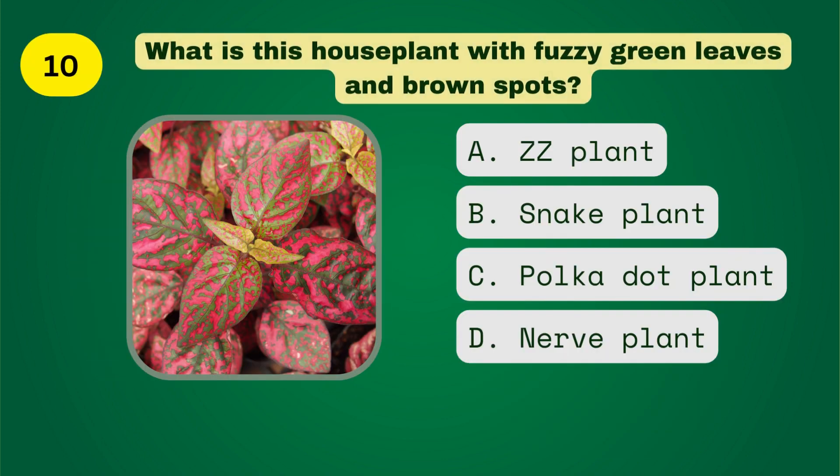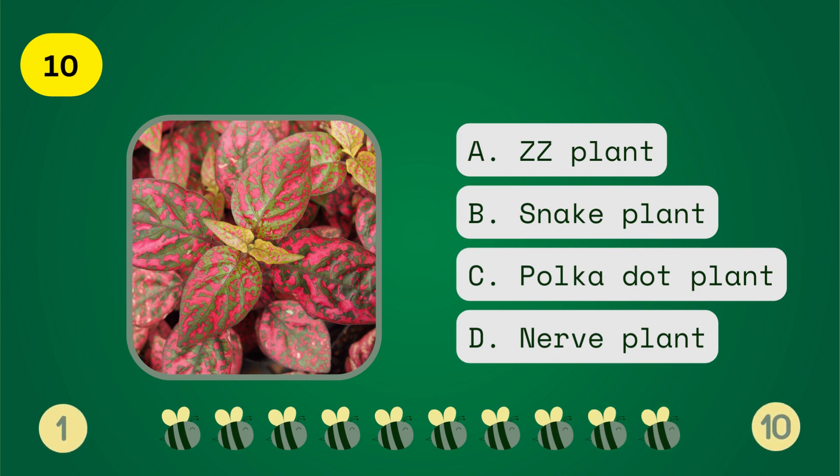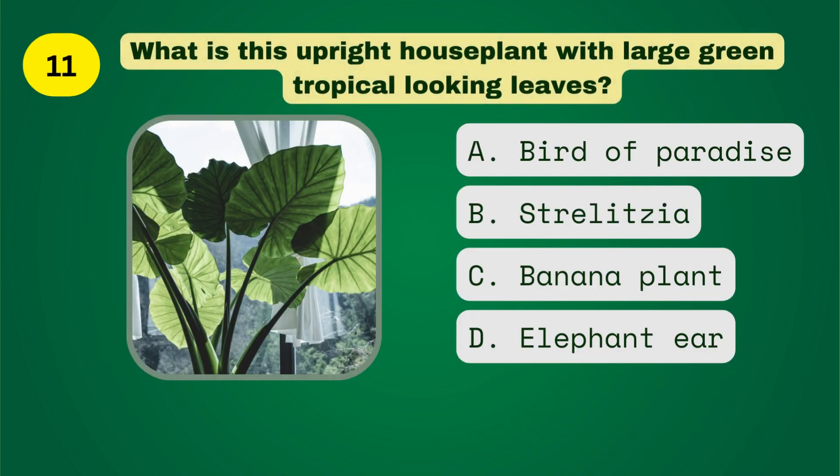What is this houseplant with fuzzy green leaves and brown spots? What is this upright houseplant with large green tropical-looking leaves?